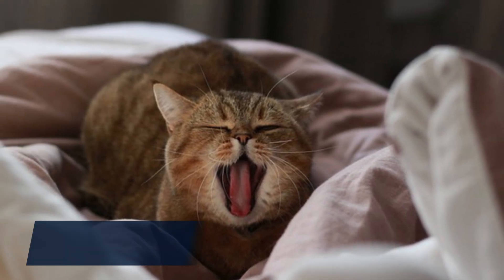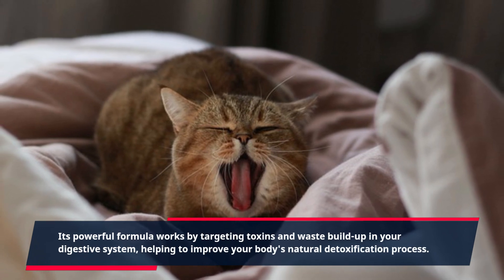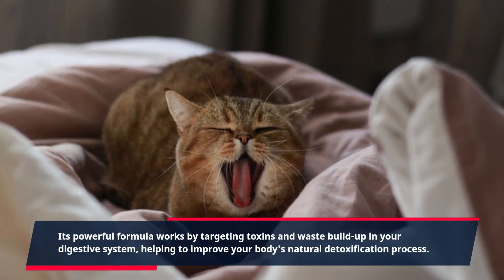Its powerful formula works by targeting toxins and waste buildup in your digestive system, helping to improve your body's natural detoxification process.